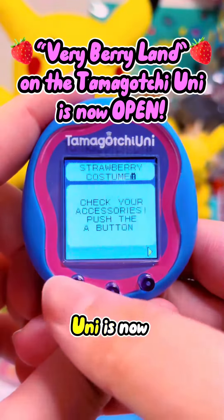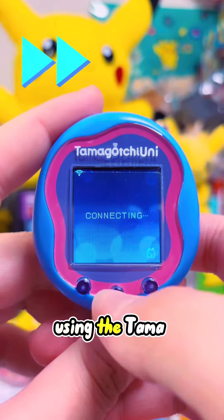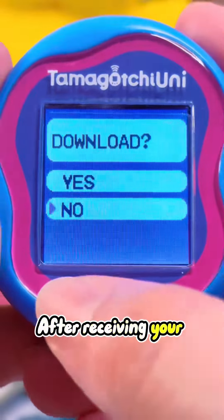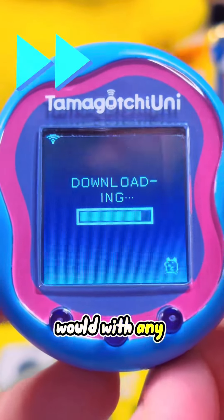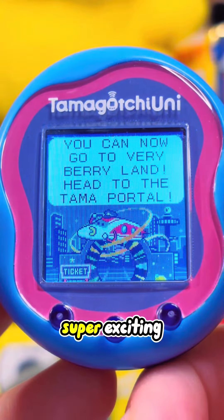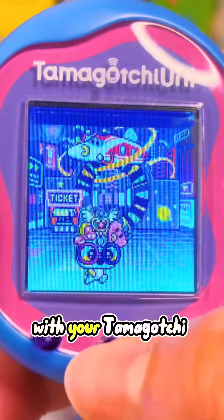Very Berry Land on the Tamagotchi Uni is now open, and for the very first time ever we're going to try using the Tama Portal to get there. After receiving your free ticket from the Tamaverse Ticket Shop, you can use that code as you would with any other item code and unlock Very Berry Land. This is super exciting because it allows you to go to a brand new place with your Tamagotchi Uni.